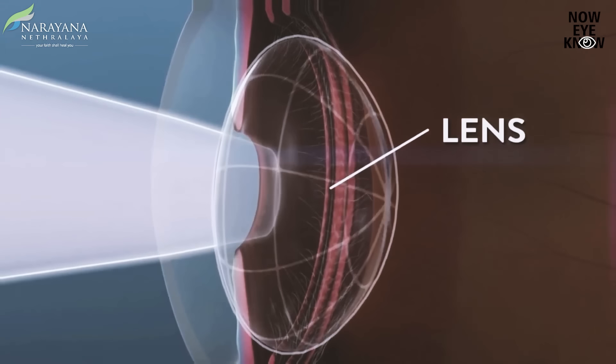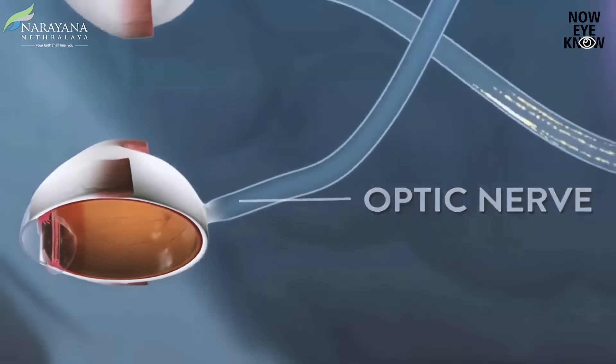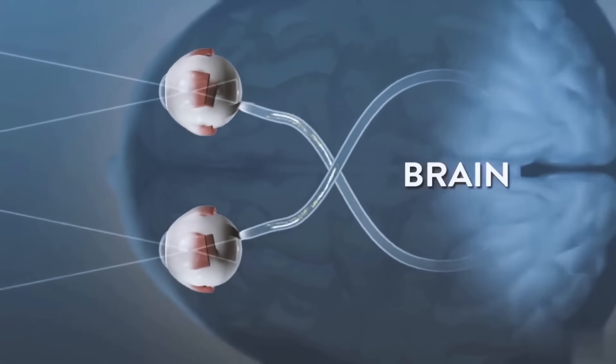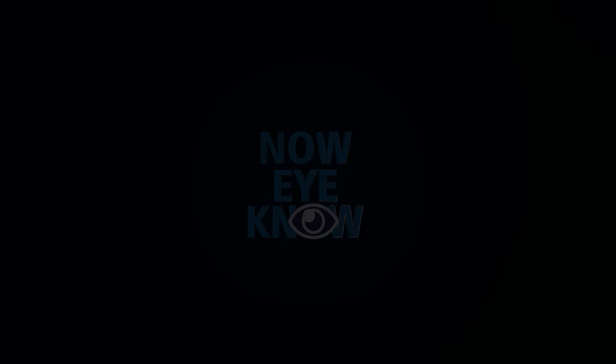As we all know, retina is a very important part of the eye which is where all the light focuses and you get your clear images. Most often when you go to an eye specialist, they will say we need to put in drops and check your retina. That's exactly what I am going to be telling you about and the importance.